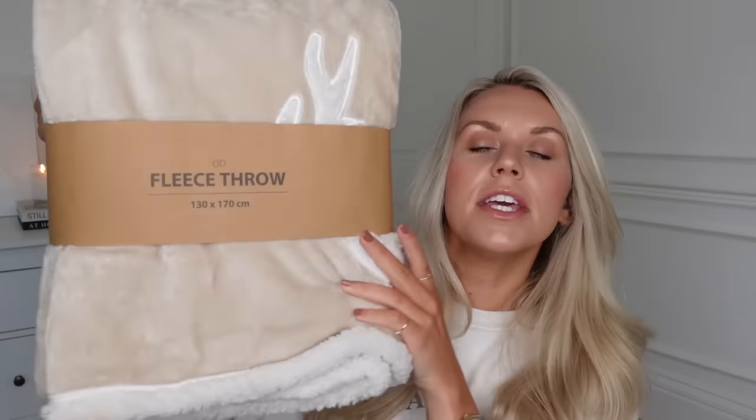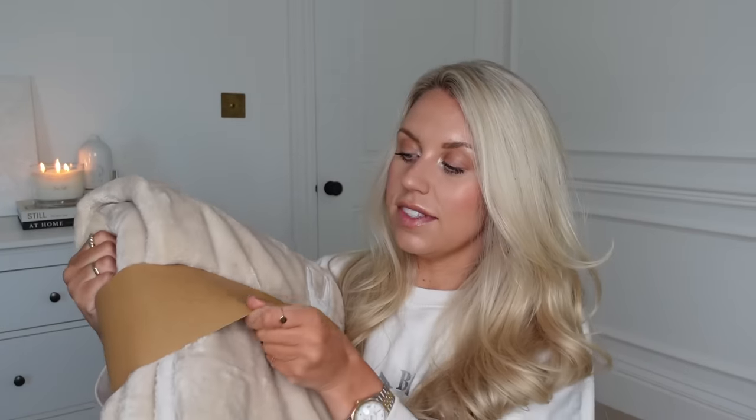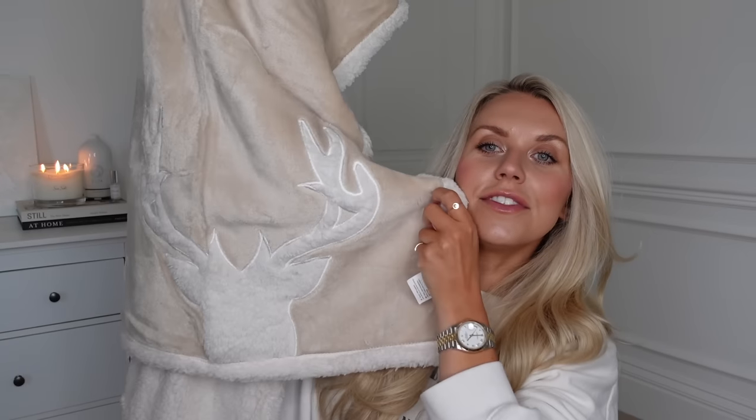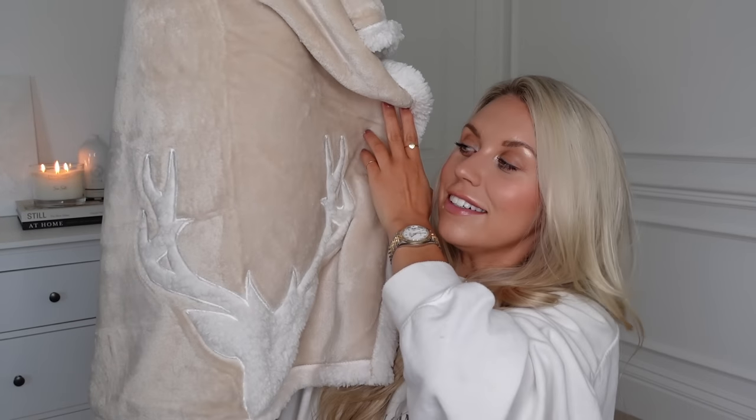Then I got this throw — £15 and it's 130 by 170cm — so I'm thinking this to have on the sofa to get cosy with. It's got a stag on it. They had it in grey as well but I went for the beige colour, obviously. It's like a little half stag at the bottom of the throw. So cosy and so soft as well.